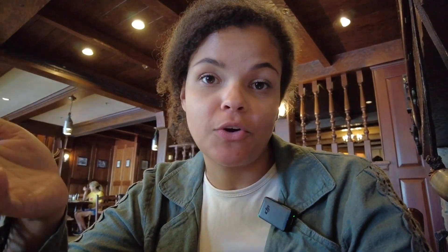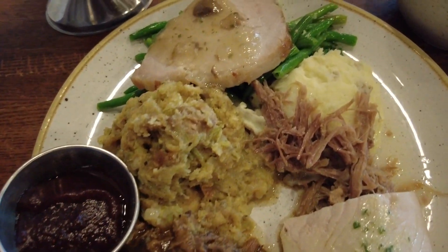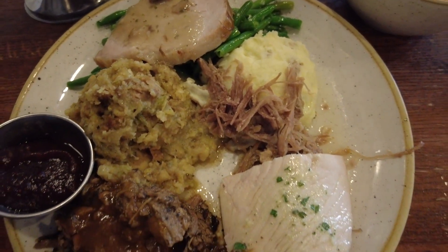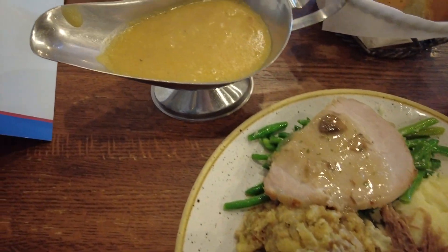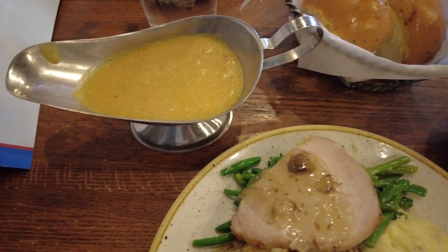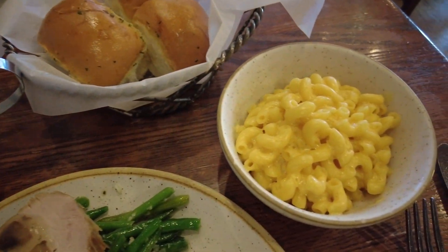I've been nibbling on everything and it is really delicious. I'm actually not a big turkey person, but this turkey was really good — really juicy, which I enjoyed. The pot roast is really good too. The oven roasted pork is on the drier side but still good. My personal favorites are the mashed potatoes, stuffing, and mac and cheese — I am a sides person when it comes to Thanksgiving.